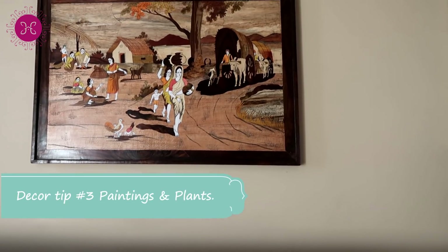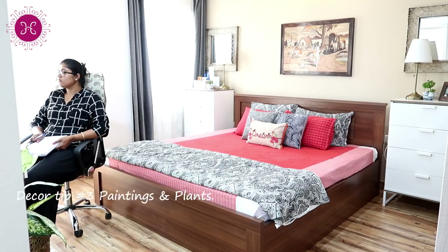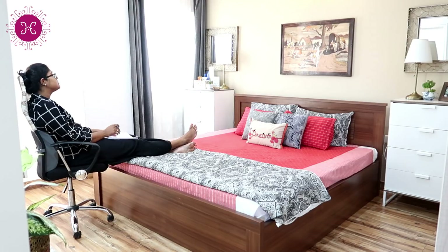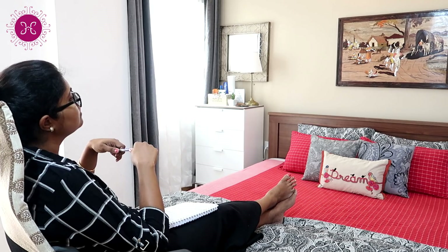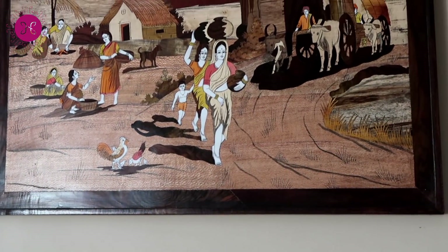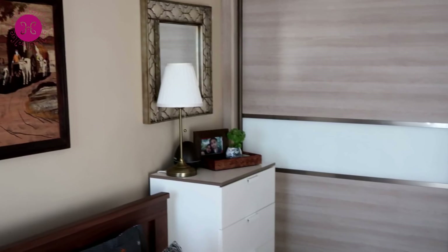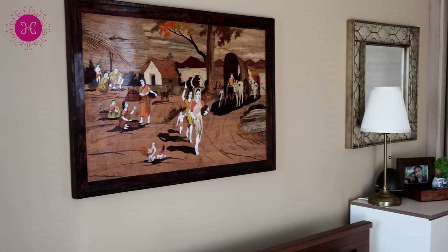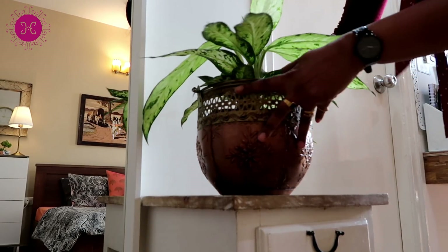The third tip is paintings and plants. I always like to choose paintings with meaning so that when I look at them they give me positive energy and a sense of happiness. Also, if you like to change your bed sheets often, select a painting with neutral shades so it blends with any color palette seamlessly. Keep one or two natural indoor plants to make the space feel lively.